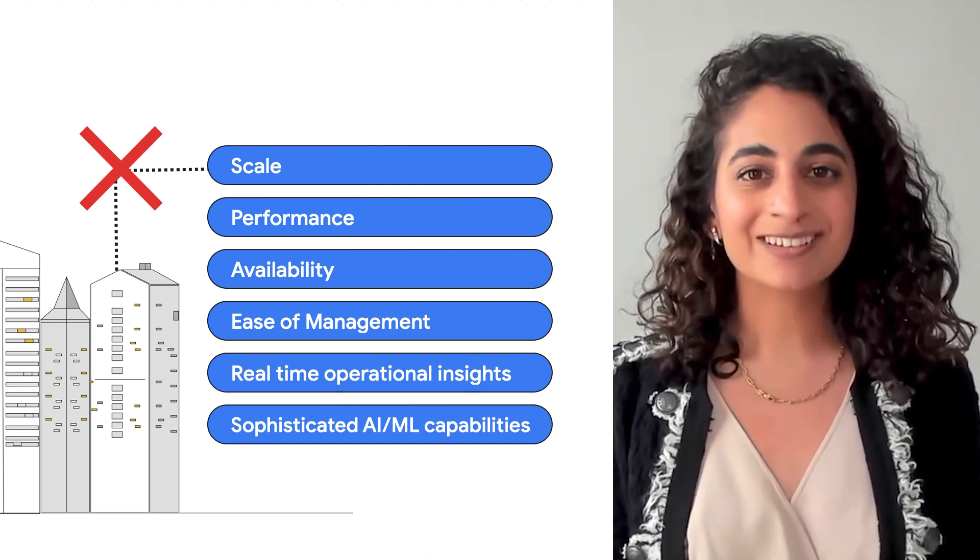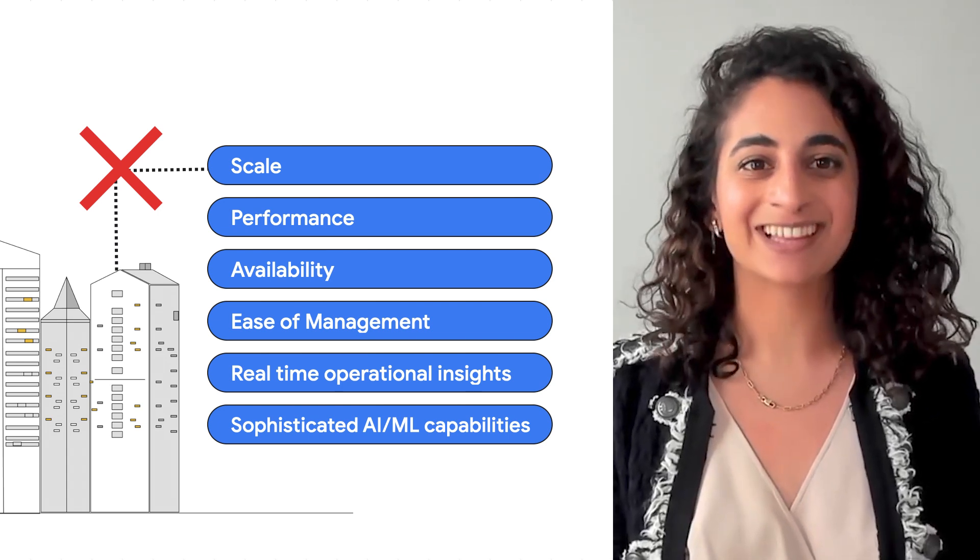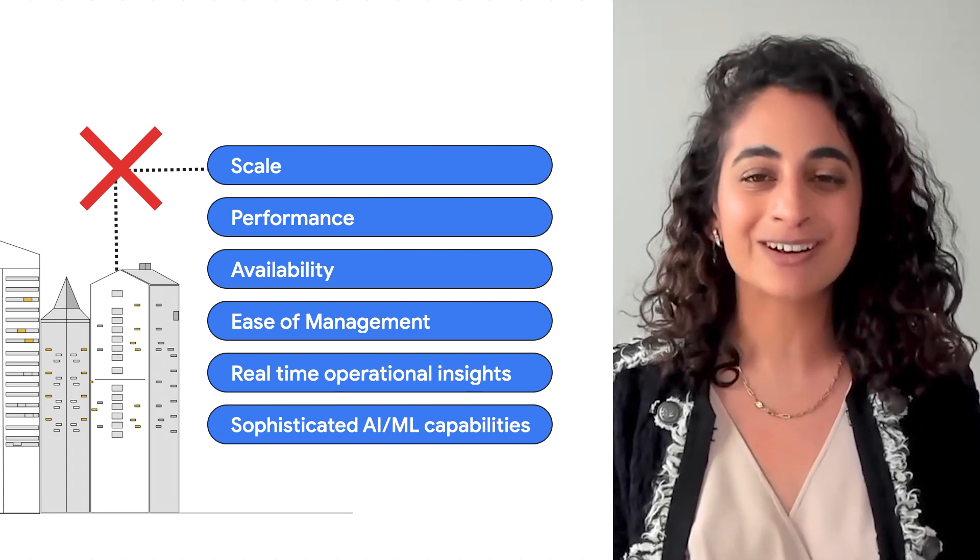And increasingly, users want to do more with their data — generate insights and leverage AI/ML to create better experiences for their end users. AlloyDB addresses these challenges head on.